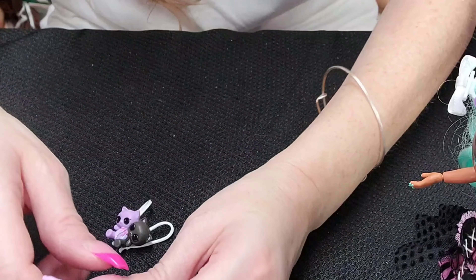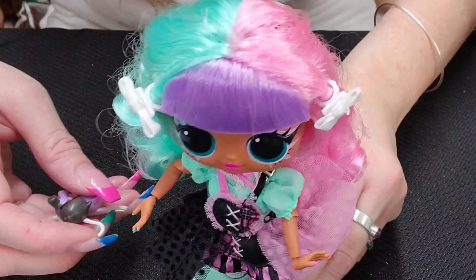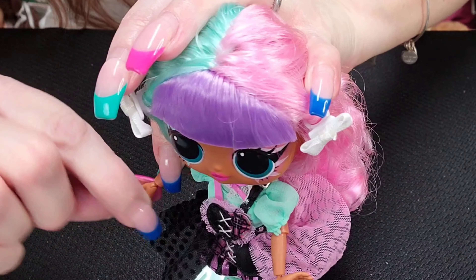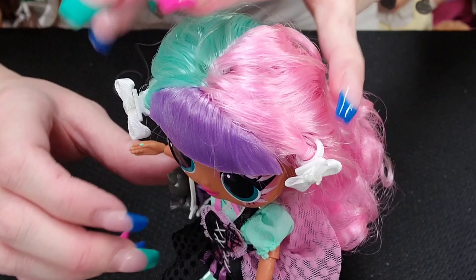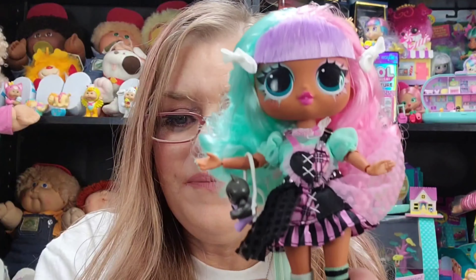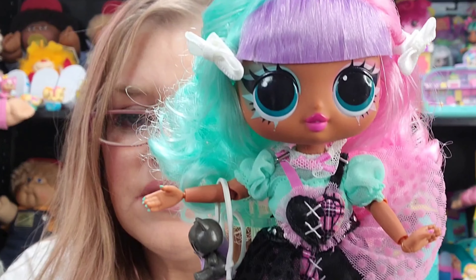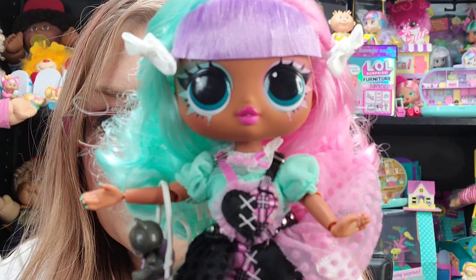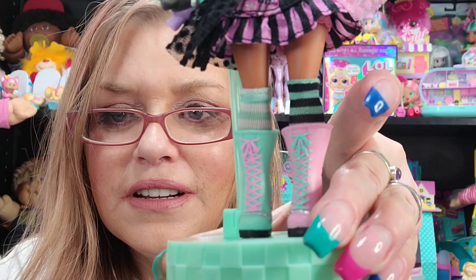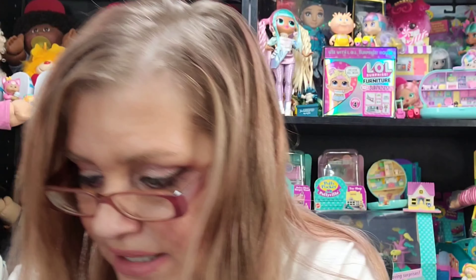The last package looks like a caboodle. She comes with a purple comb — very cute. I'm going to put the backpack on her so she can hold it. Now you can really see her up close. She is just everything — so super cute, so pretty. Look at her boots and everything. That's it for Lexi Girl.